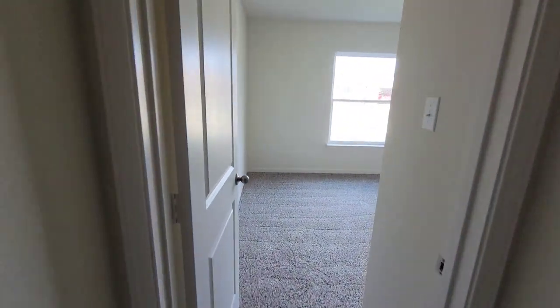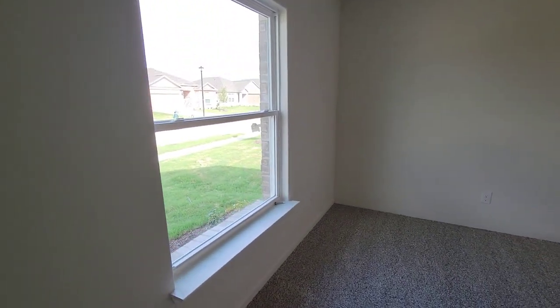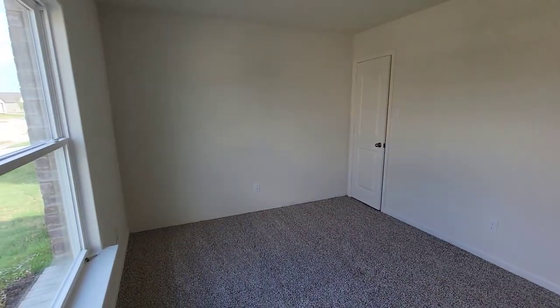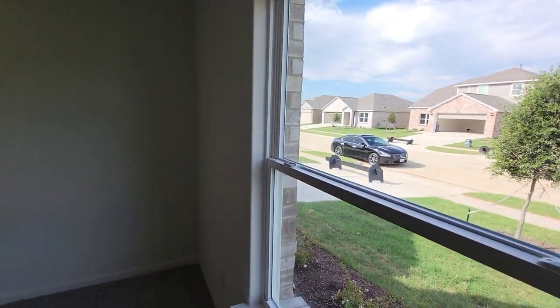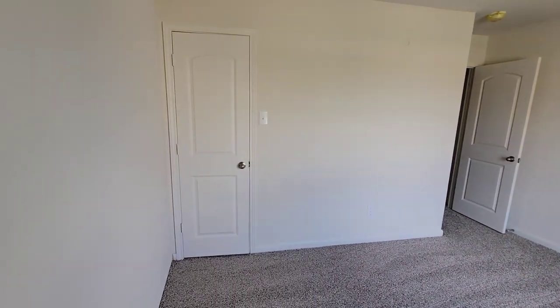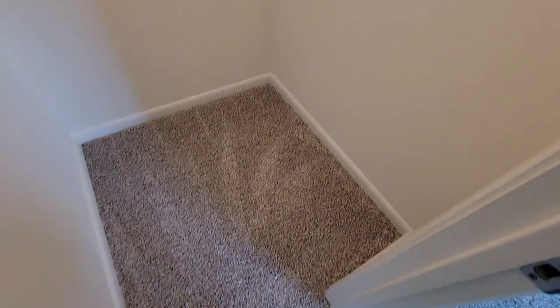So we're going to the first bedroom. You got your first bedroom right here — nice bedroom, a nice size. Got a nice view of outside. Over to the closet — nice walk-in closet. I guess they're going to put the shelves up when they get done.